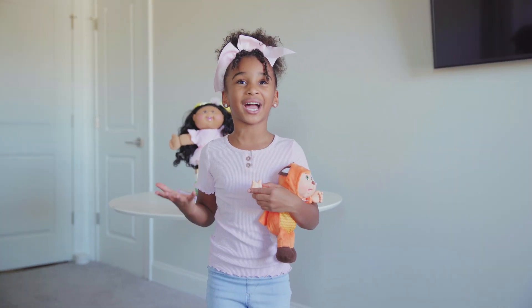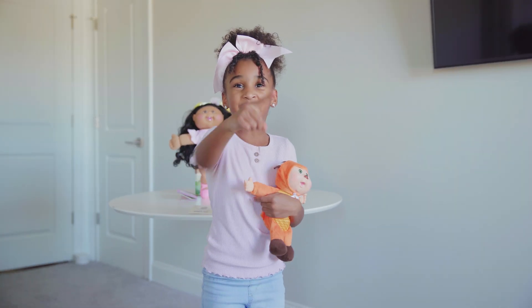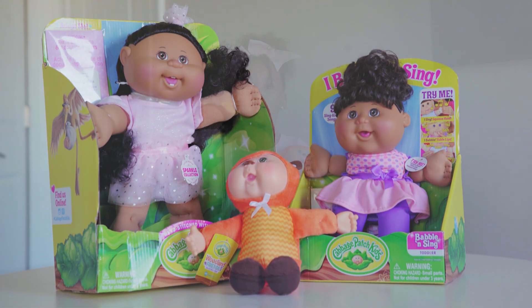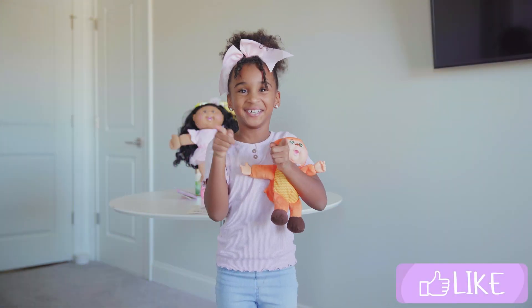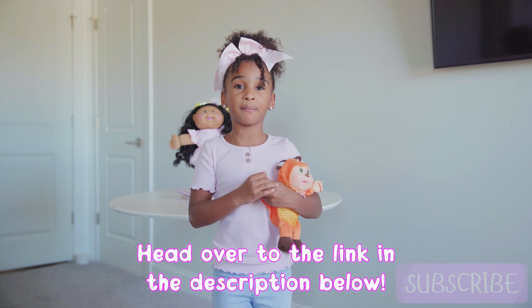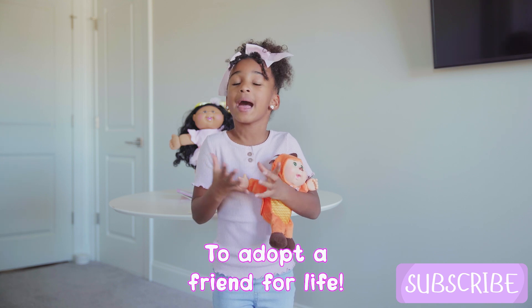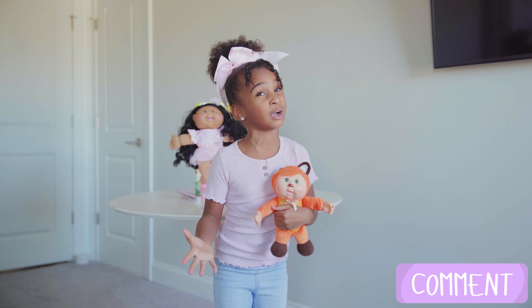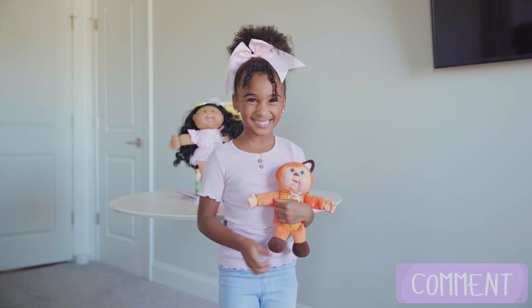I had so much fun with you guys today. I shared with you three Cabbage Patch Kids — they are ready for your loving care. Head over to the link in the description below to adopt a friend for life. I love you guys. Thank you so much for watching my videos. And Samia's out!